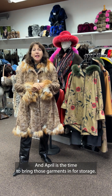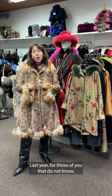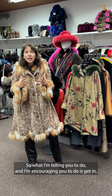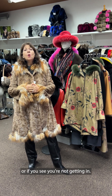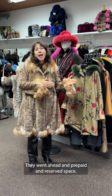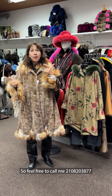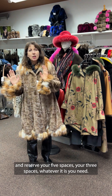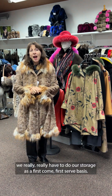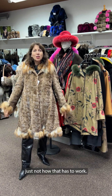It is April and April is the time to bring those garments in for storage. Last year, for those of you that do not know, we actually ran out of space for the first time. So what I'm encouraging you to do is get in — or if you see you're not getting in, I had a client going out of town for the month of April who went ahead and prepaid and reserved space. We really have to do our storage on a first-come, first-served basis. I can't hold it in hopes that someone's going to come — that's just how that has to work.